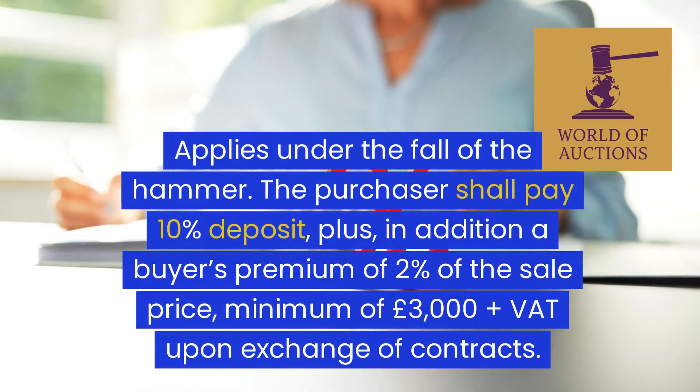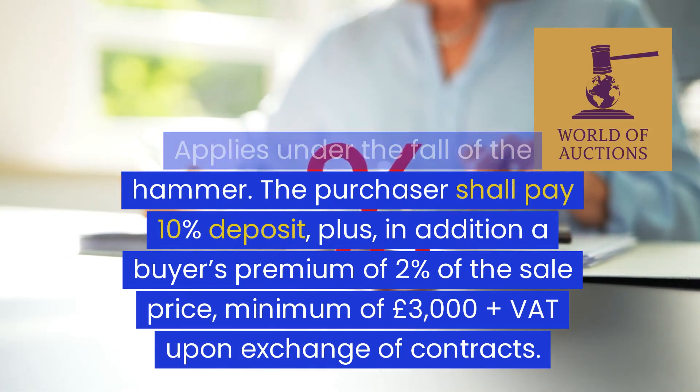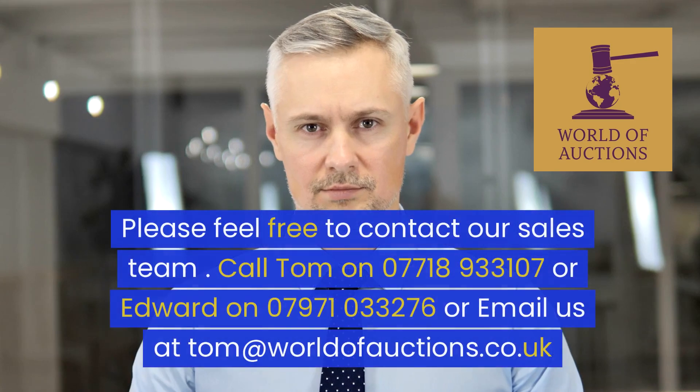The EPC rating is B and council tax band is C. A buyer's premium applies under the fall of the hammer: the purchaser shall pay a 10 percent deposit, plus a buyer's premium of 2 percent of the sale price, with a minimum of £3,000 plus VAT upon exchange of contracts.